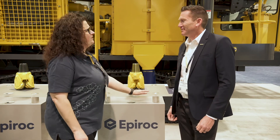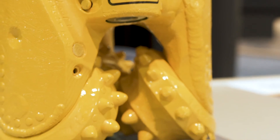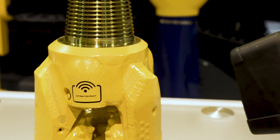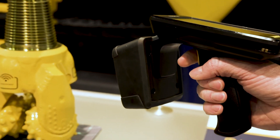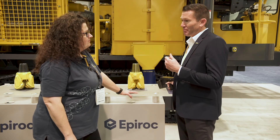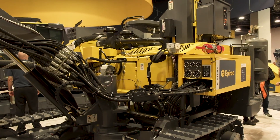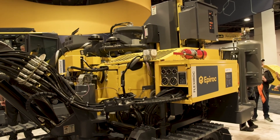I also heard intelligent tooling being thrown around — what is that? Intelligent tooling is very simple. We now put a chip inside of the various components of the drill string. There's a reader on the drill. The drill can understand what that bit is and can set parameters in the rig control system accordingly — change rotation, change pulldown, etc. — so that the productivity is optimized with the tooling.